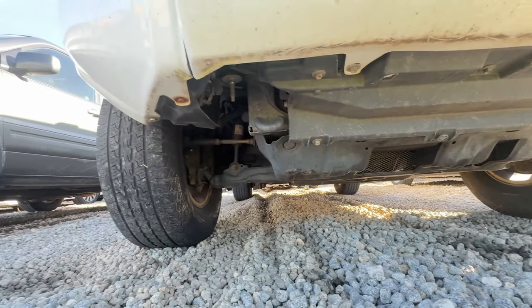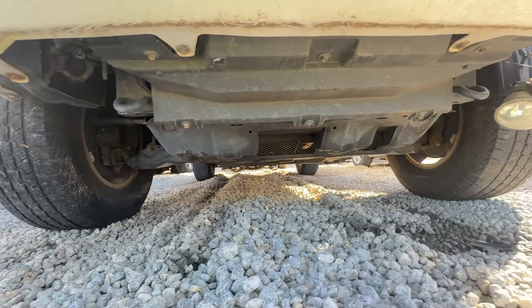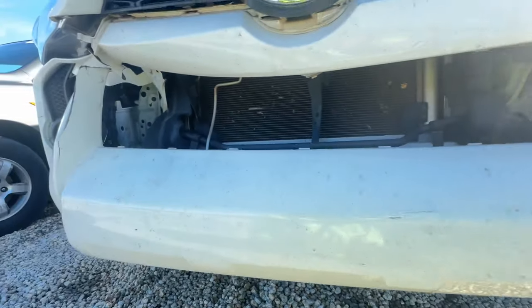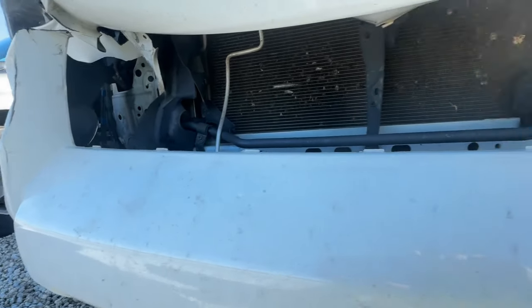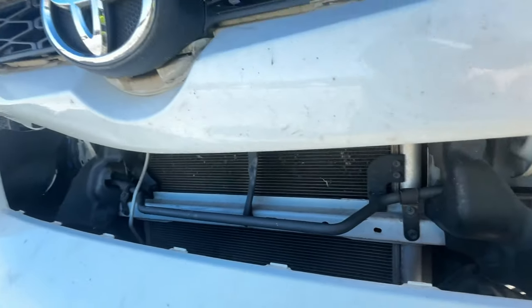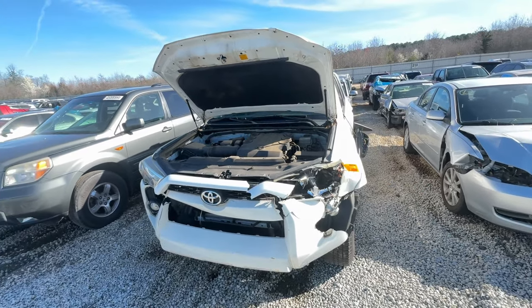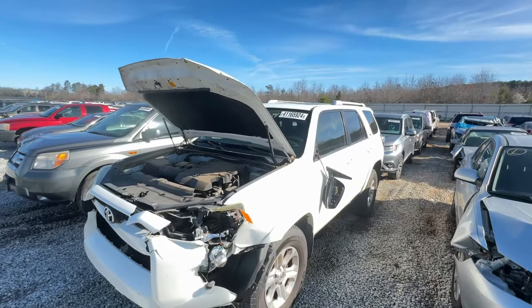Looking underneath it's looking pretty good. You can kind of tell it got hit a little bit right there, but overall it's not bad. Definitely going to play it, see what it goes for if it's worth our while.